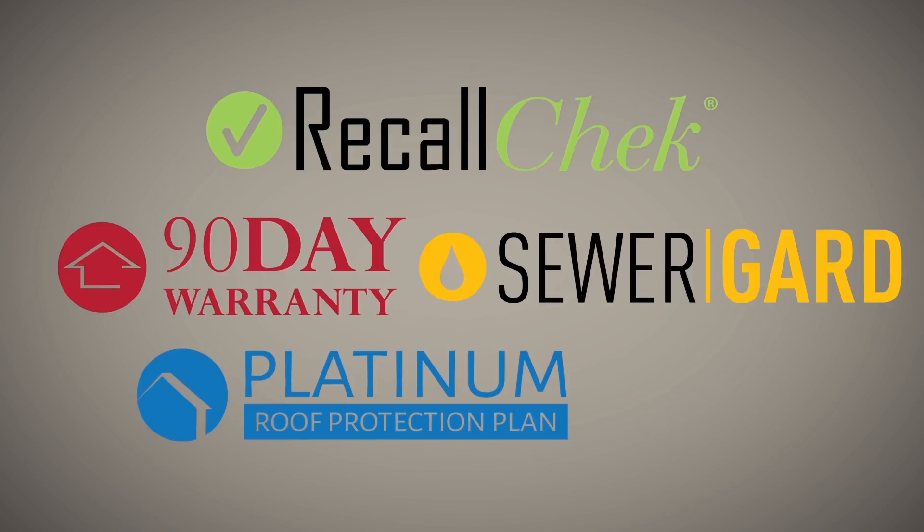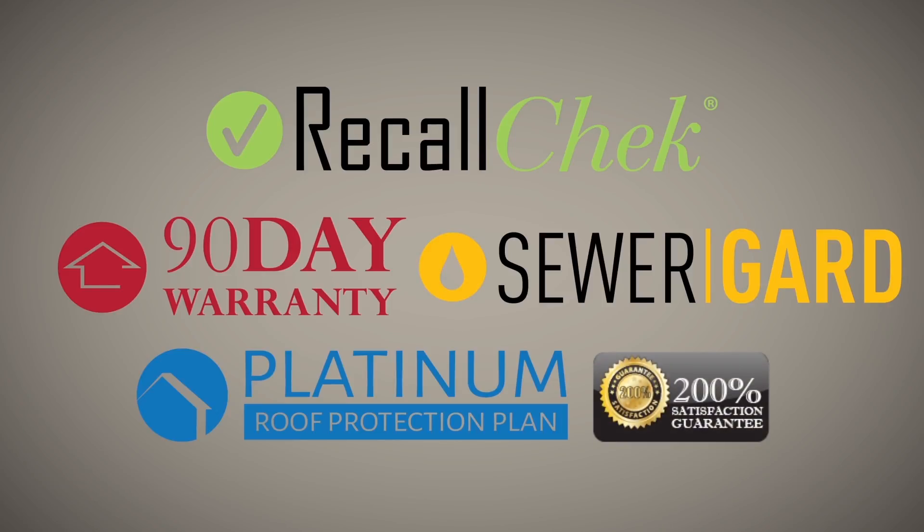Our five-year roof leak protection plan and our satisfaction guarantee are just a few of the reasons homebuyers choose us for their home inspections and have a great home buying experience.